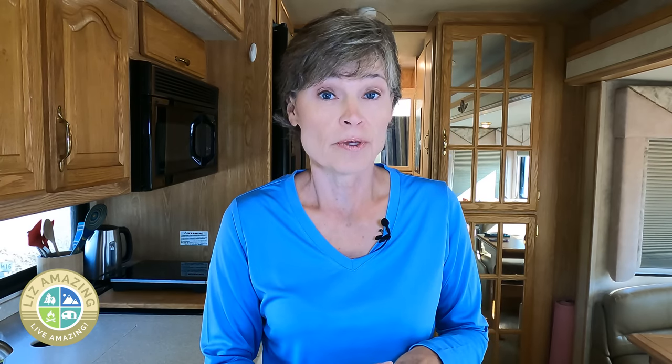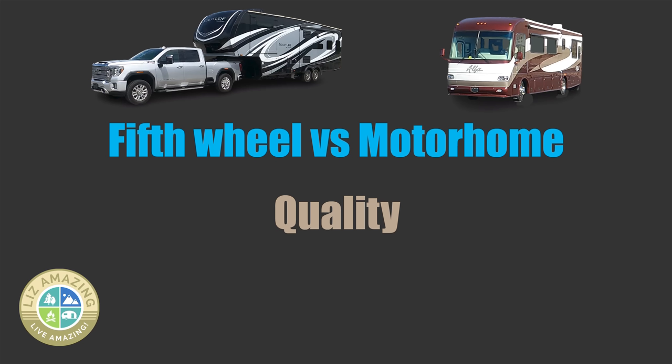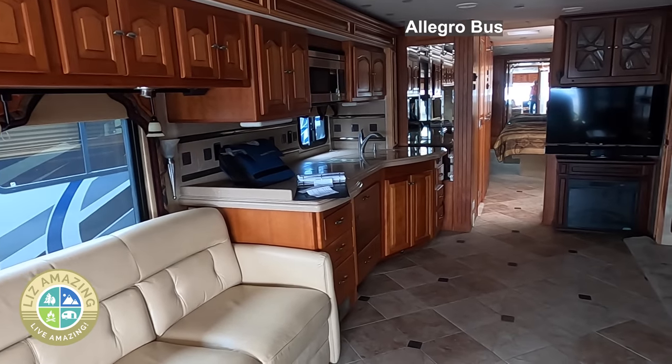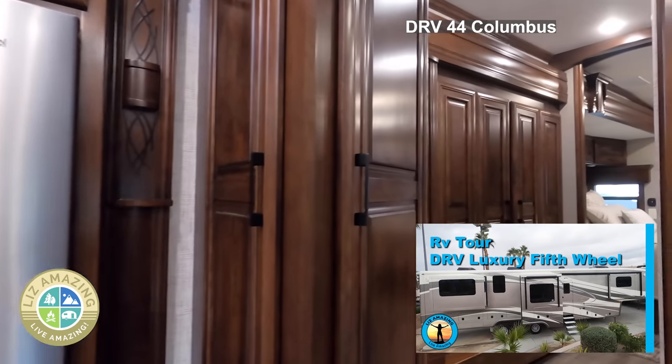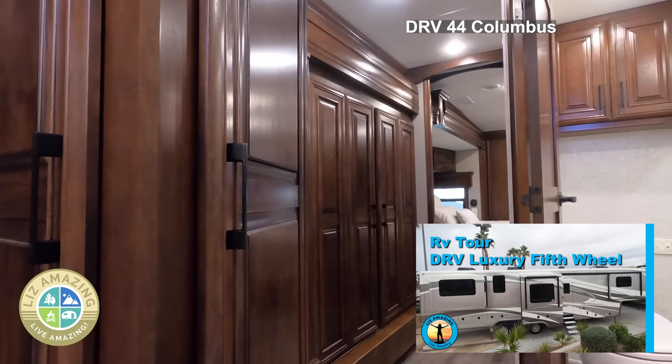It will likely cost more to insure the motorhome than the fifth wheel, though that depends on whether you're buying used and what kind of deal you're getting. Maintenance is going to be more for a motorhome — you've got more moving parts, a motor, a transmission, so you're going to spend more there. There's also a big difference in build quality. If you're looking for residential fit and finish, you'll find it in a class A motorhome. You'll have a harder time finding it in a fifth wheel — you can find it in the DRV line, but those can be over $200,000 new.